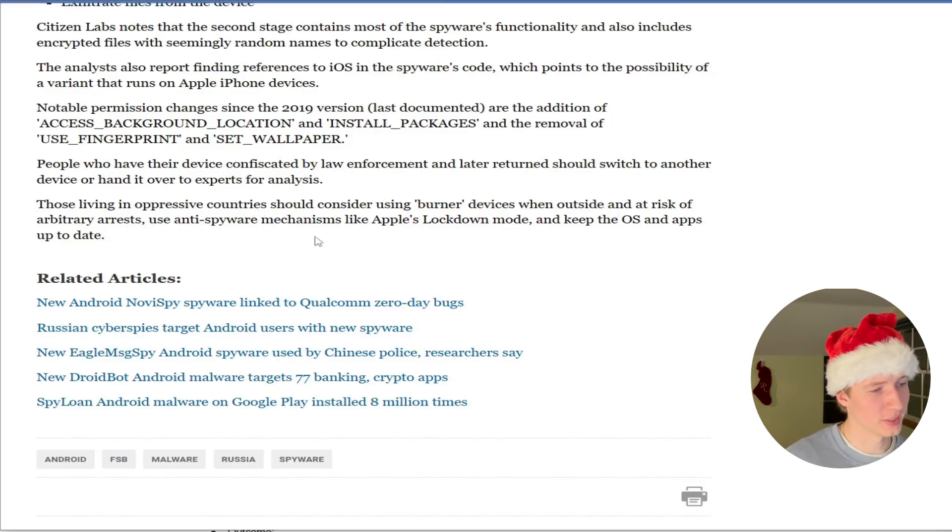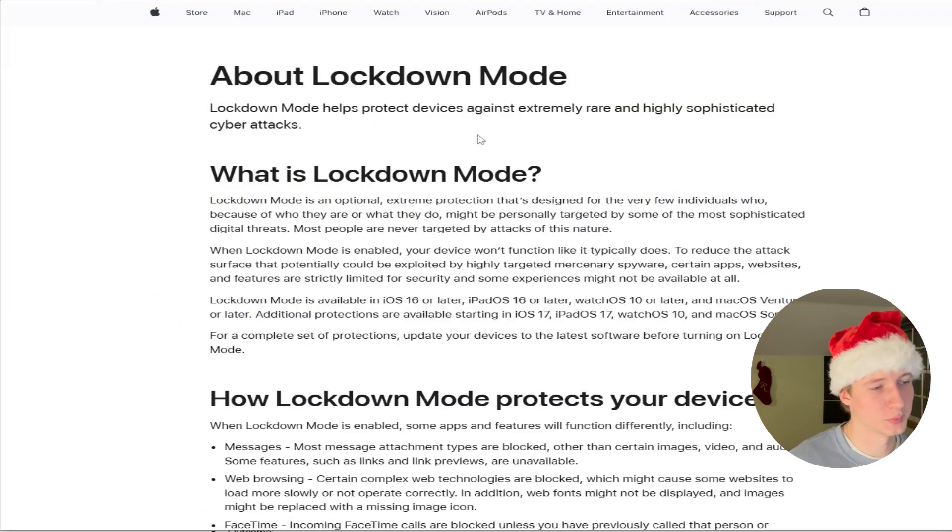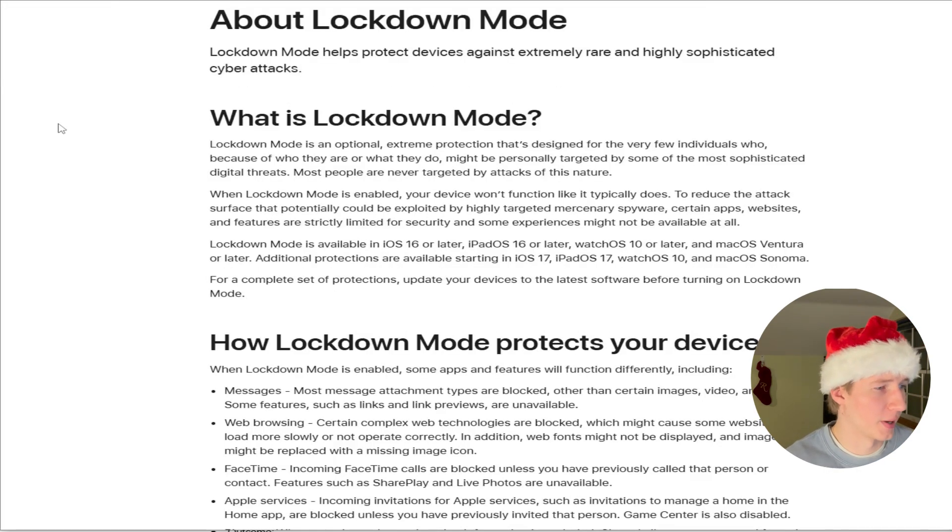The article also recommends using anti-spyware mechanisms like Apple Lockdown Mode and keeping your OS and apps up to date. Apple Lockdown Mode is pretty interesting — something I didn't know existed before this article. According to Apple's support documentation, Lockdown Mode is an optional extreme protection designed for the very few individuals who, because of who they are and what they do, might be personally targeted by some of the most sophisticated digital threats.